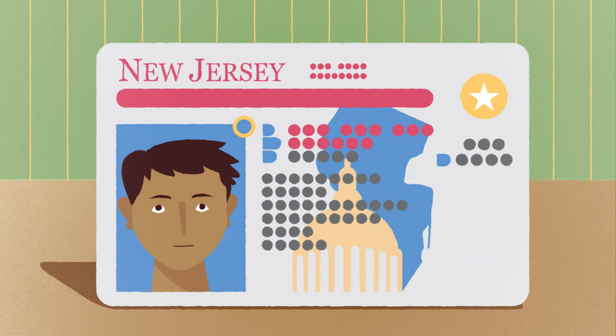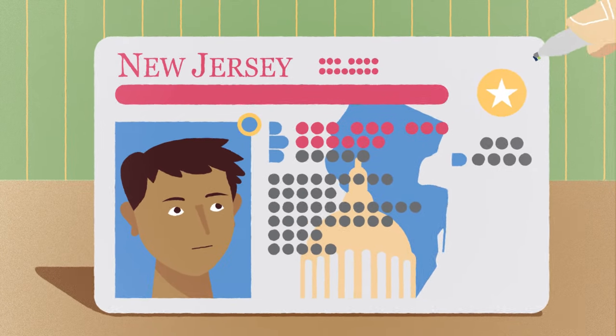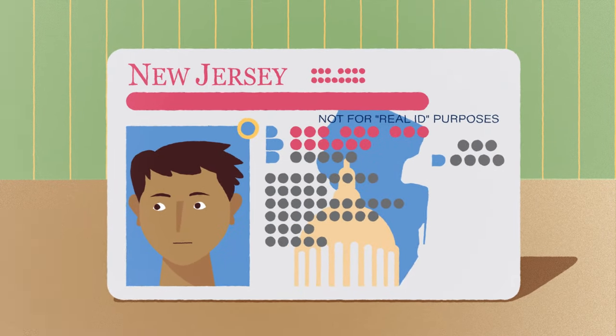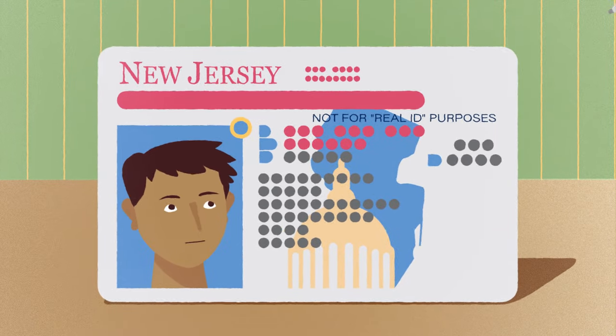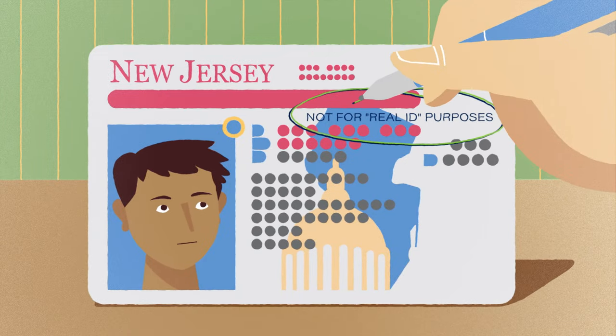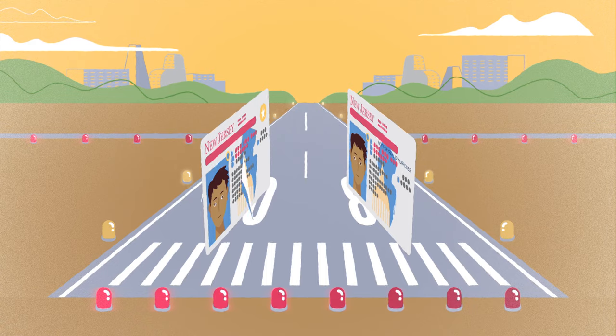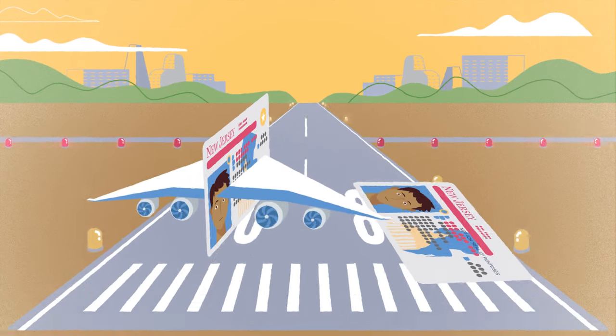The Real ID looks like your traditional New Jersey license but with a star in the upper right corner. The Standard ID looks similar, but instead of a star, it will have the words 'not for Real ID purposes' written on it. Though these two IDs look alike, they have some very important differences that will impact the way you fly.